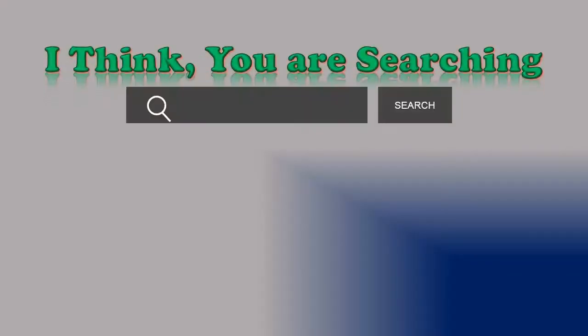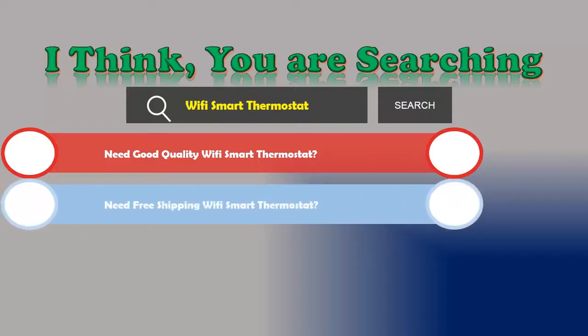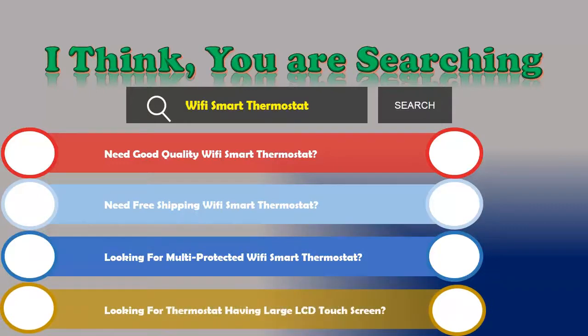Hi, I think you are searching about Wi-Fi smart thermostats. If you are looking for good quality, free shipping, multi-protected Wi-Fi smart thermostats, or a thermostat with a large LCD touchscreen, then let's go. We are reviewing the top three best Wi-Fi smart thermostats.